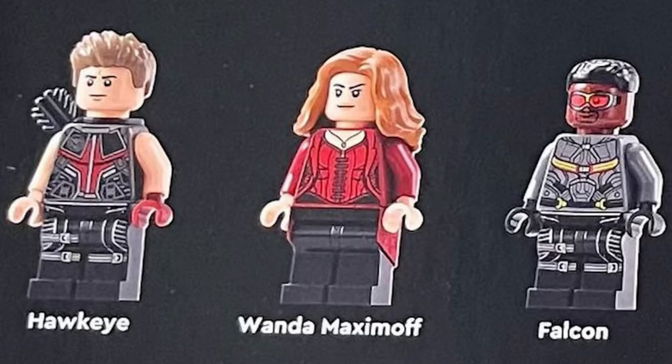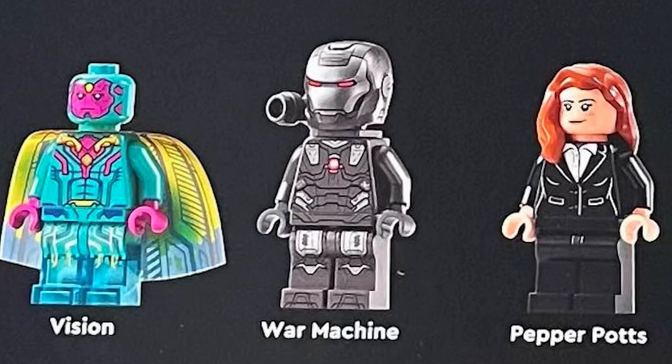Falcon looks pretty good. He's got a new torso piece, and his legs look like something from Hawkeye or Black Widow. Vision is a standout minifigure in this set — he looks so good. I love his legs; they look translucent and transparent like he's phasing. Vision is just so incredibly detailed. I love the colors and how they pop, and we haven't gotten a Vision since Civil War, so I'm so happy they included him.